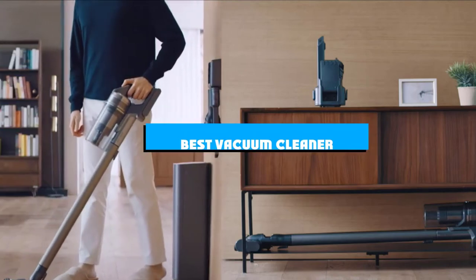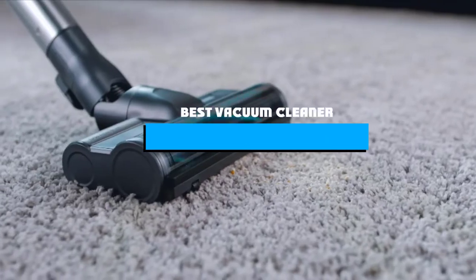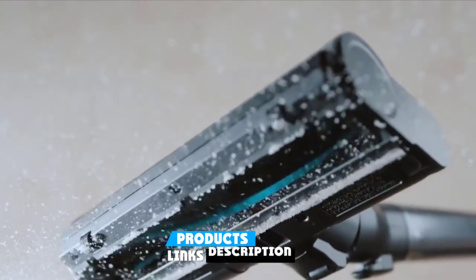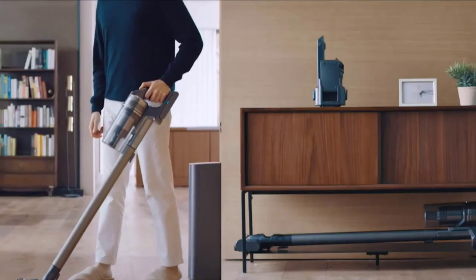If you're looking for the best vacuum cleaner, here's a list you must see. We made this list based on our personal preference and sorted it based on the features, prices, quality, durability, and reputation of the manufacturers and customer feedback. We've also included options for every type of customer. So let's get started.